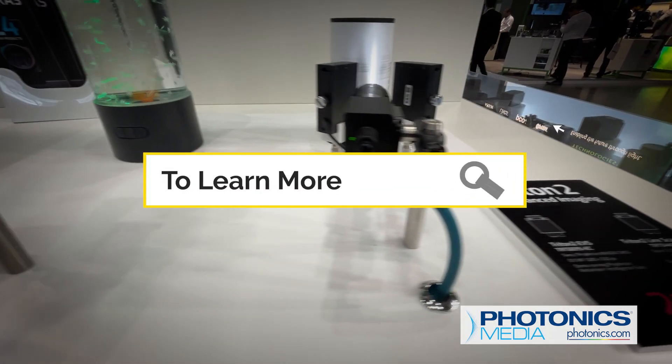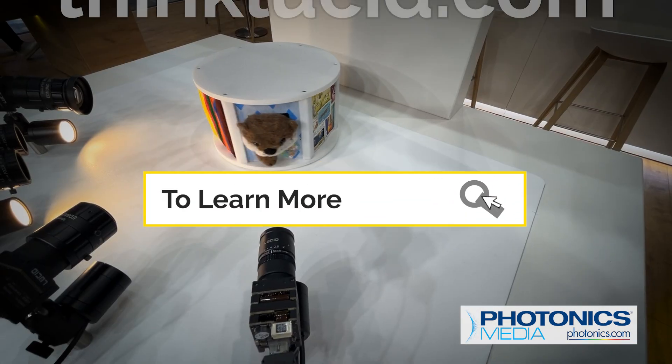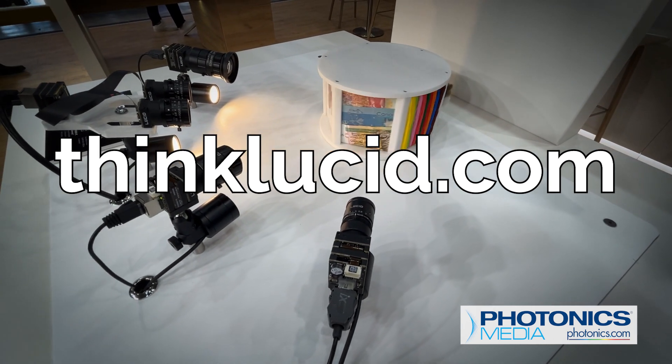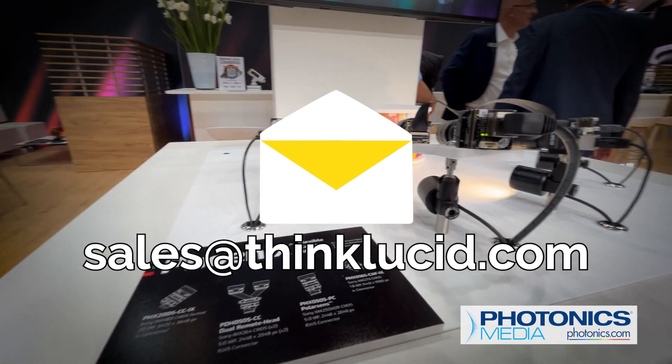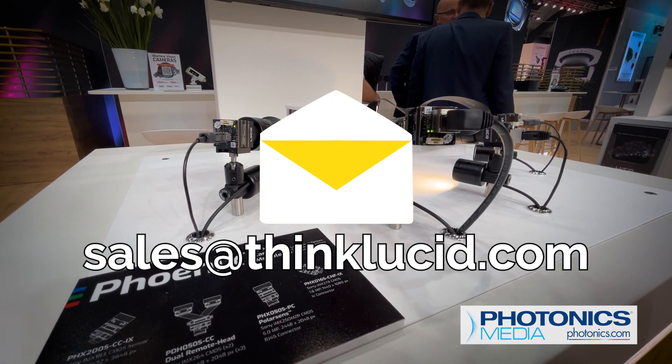We've only scratched the surface on four of Lucid Vision's newest products. If you'd like to learn about the other 20, go to thinklucid.com. You can also email your questions to sales@thinklucid.com.